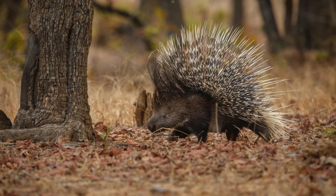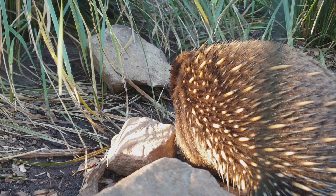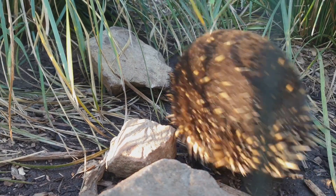A serene forest scene with a curious porcupine waddling through the underbrush. Porcupines are nature's walking pin cushions. A single porcupine can sport up to 30,000 quills, making them masters of defense.